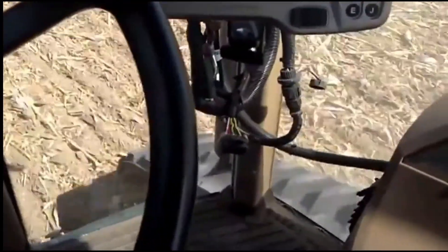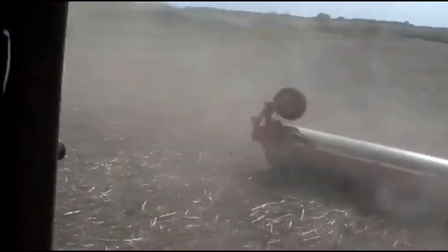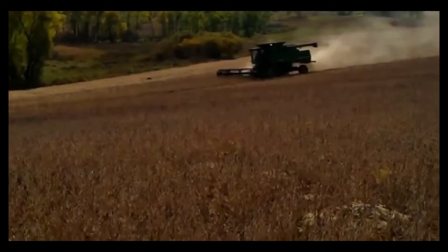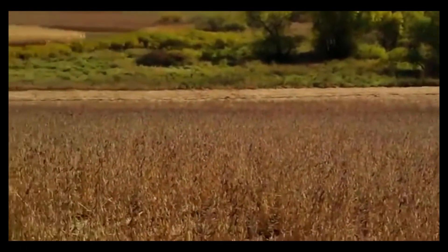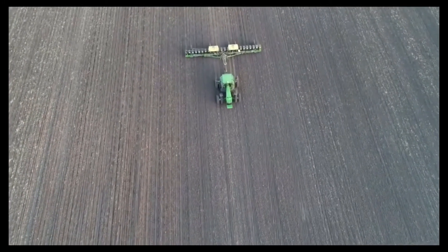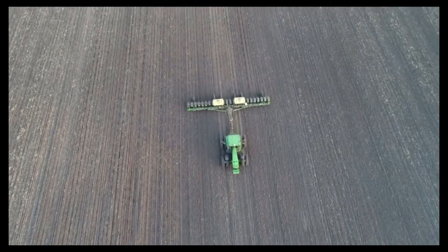Basically, high precision positioning systems are used in many industries. To name a few: surveying, agriculture, and all types of navigation. All of these depend on a very precise coordinate in order to navigate, or for surveying to get a grade. On my project I'll focus on agriculture and maybe I'll delve a little bit into light surveying.